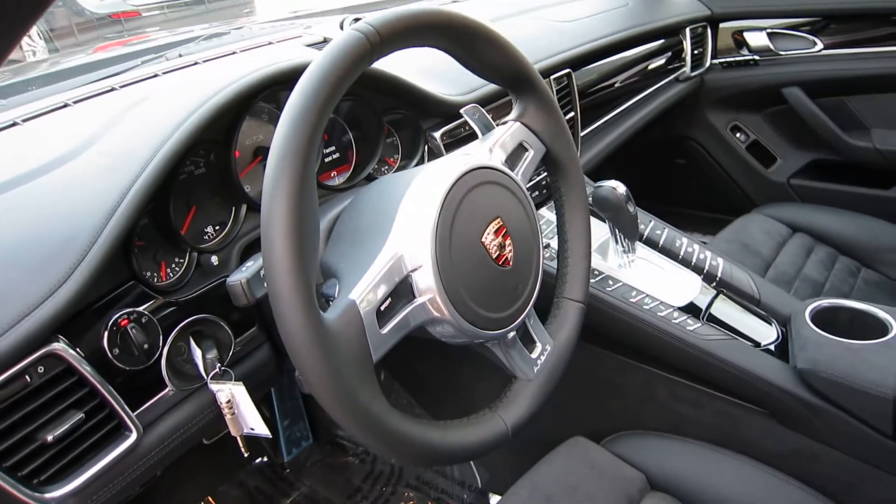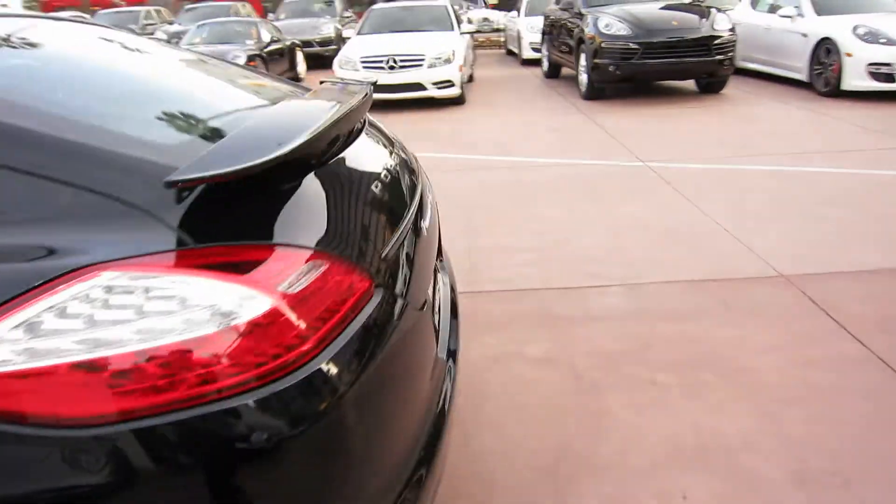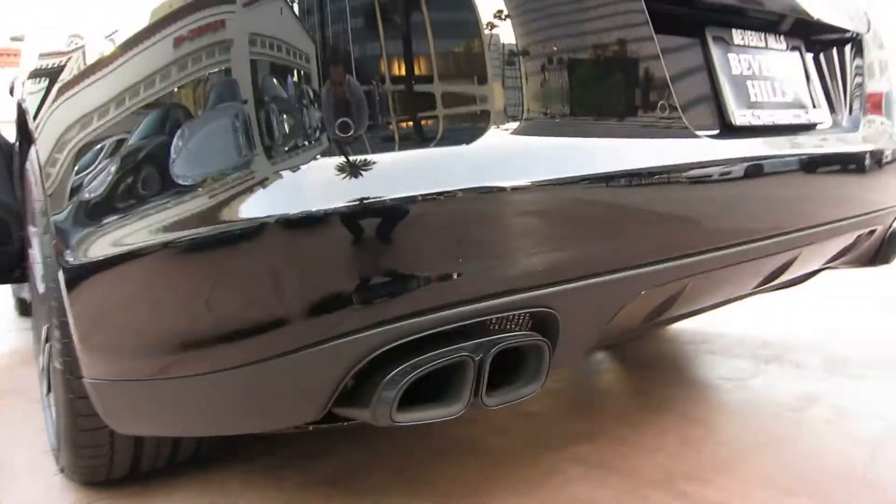Pretty awesome car. I want you to hear this thing, so I'm going to set this out by the exhaust and I'm going to crank on it. Take a look at the blacked-out exhaust tips here.